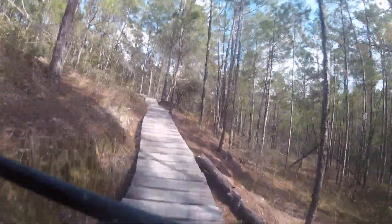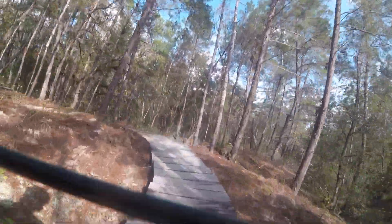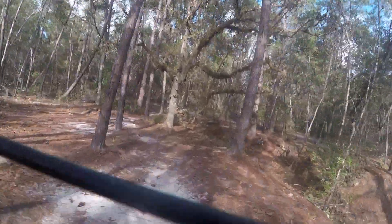They also have this cool bridge that I'm guessing was made due to some kind of erosion issues. If so, kudos — makes the trail more sustainable.